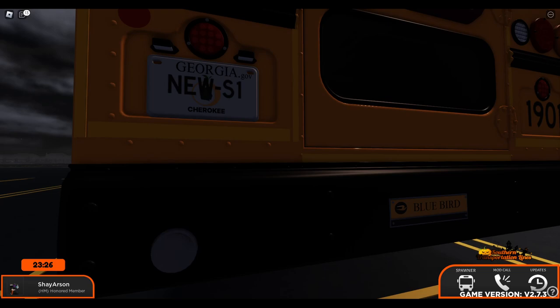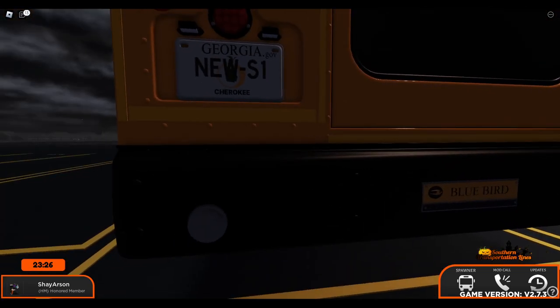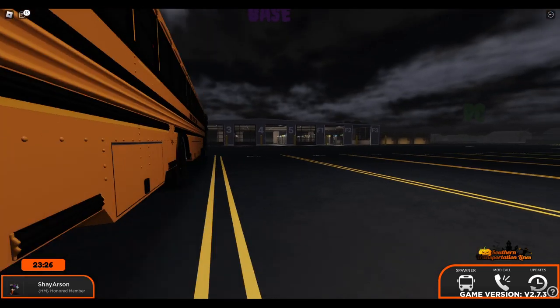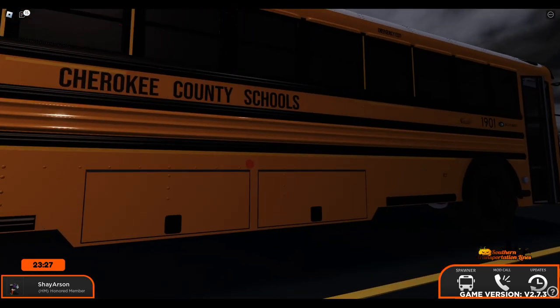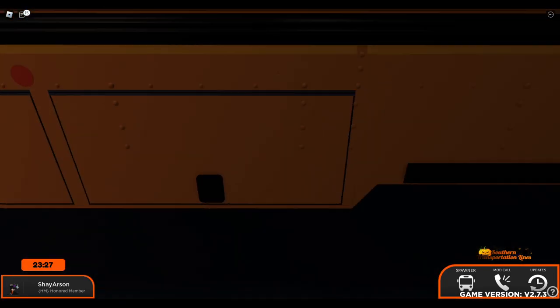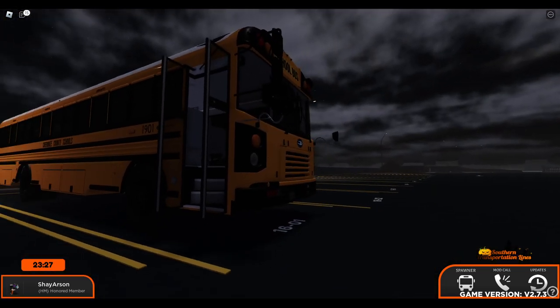Did they update their license plates? Oh no, there's still a peach on there. I don't know if Georgia has new license plates now - I don't remember them looking like that. These doors don't open. This is a pretty nice looking T3FE.